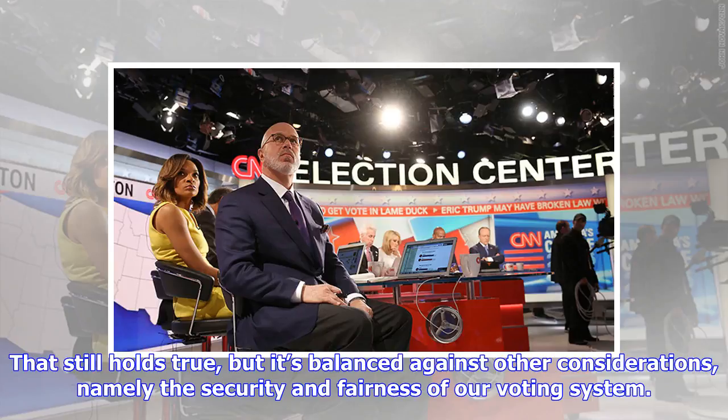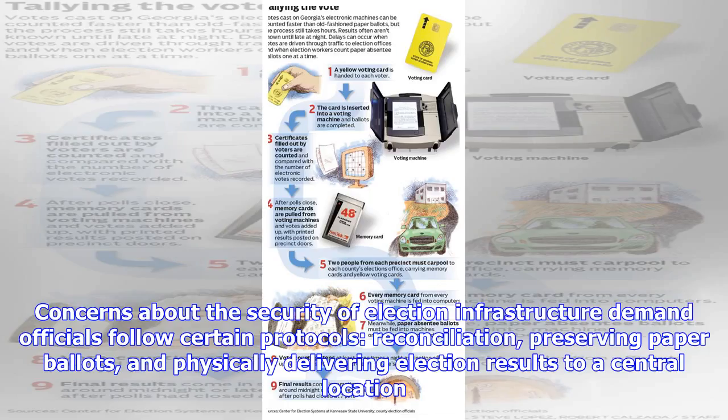That still holds true, but it's balanced against other considerations — namely, the security and fairness of our voting system. Concerns about the security of election infrastructure demand officials follow certain protocols: reconciliation, preserving paper ballots, and physically delivering election results to a central location.